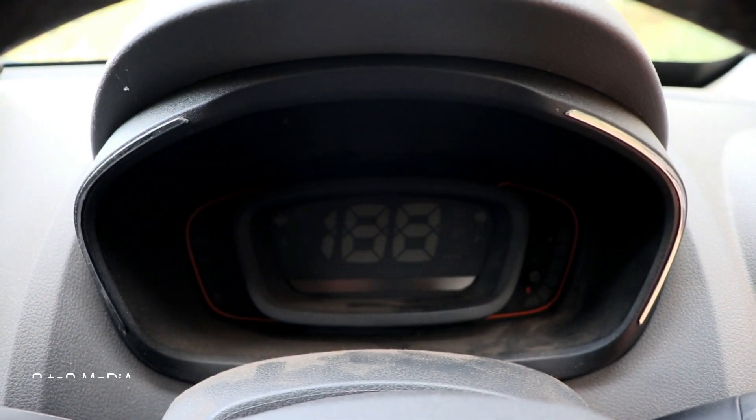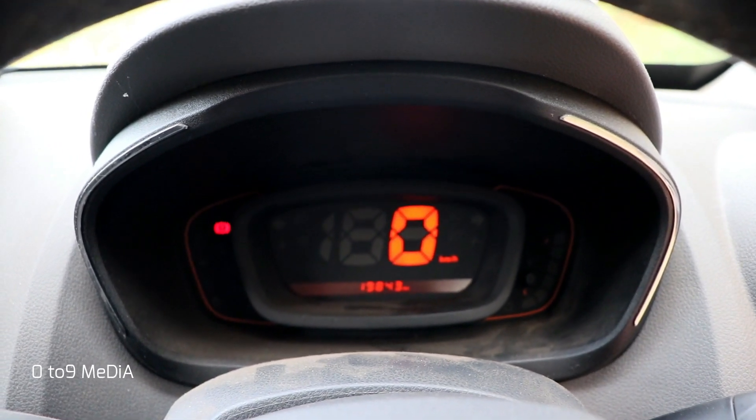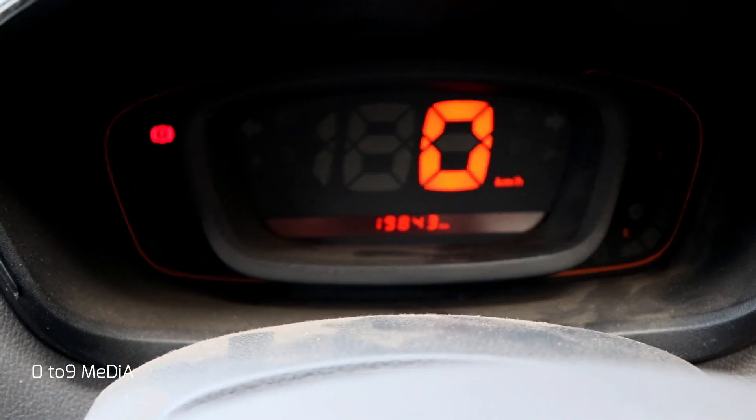The digital instrument cluster is easy to read and provides tons of information.